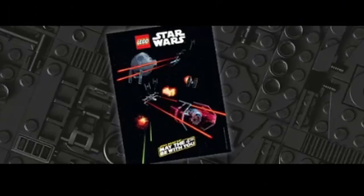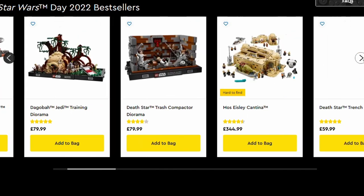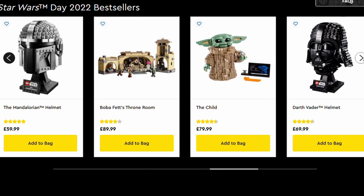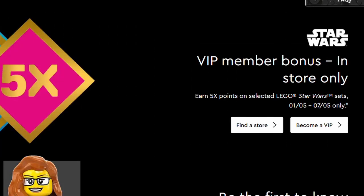If you come back on the 4th of May — so tomorrow — you can get a free exclusive Lego Star Wars May the 4th poster. There are also all the other Star Wars sets from last year available to buy this Star Wars week. In store only, you can get five times VIP points on Star Wars sets from the 1st to the 7th.